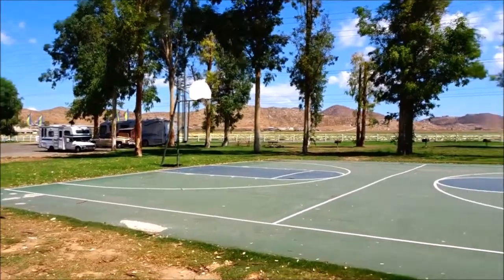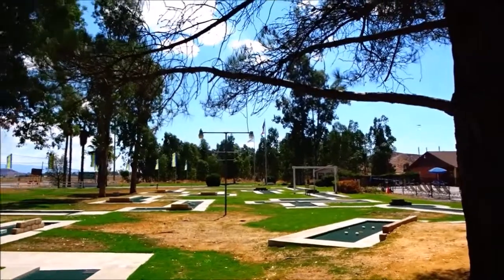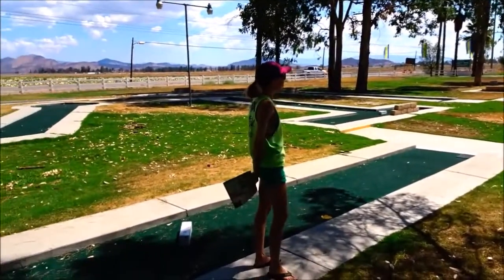They have a full basketball court here. This is pretty awesome — they have lights for this miniature golf. And look at all of the holes! There's like 18 holes I think it said.